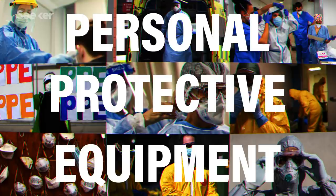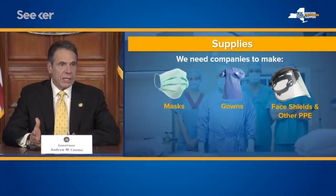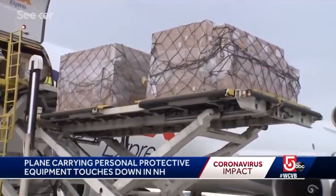The COVID-19 pandemic has created a global shortage of personal protective equipment. Health care workers have to fight for PPE so they can fight the virus. Nurses in a New York City hospital were wearing garbage bags. We are all shopping China to try to get these materials and we're all competing against each other.